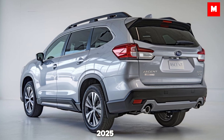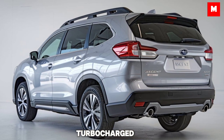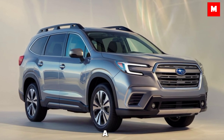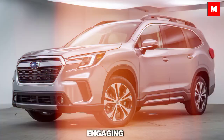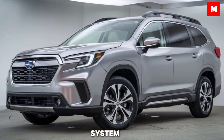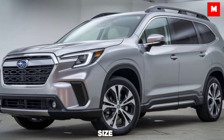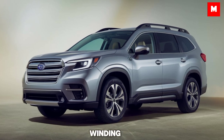Under the hood, the 2025 Subaru Ascent continues with the same reliable 2.4-liter turbocharged boxer engine, producing 260 horsepower and 277 pound-feet of torque. It's paired with a smooth CVT that simulates an eight-speed gearbox, giving you a more engaging driving experience. Subaru's symmetrical all-wheel drive system remains standard, making it perfect for all weather conditions and light off-roading. The Ascent handles well for its size, offering a composed and comfortable ride whether you're on the highway or a winding mountain road.